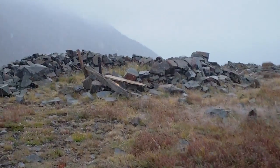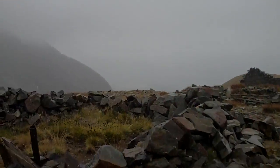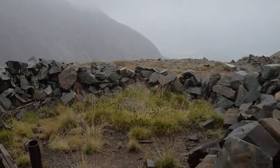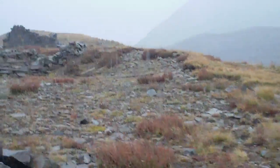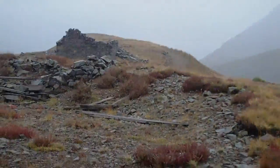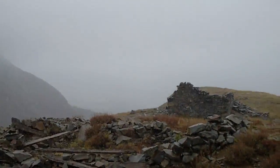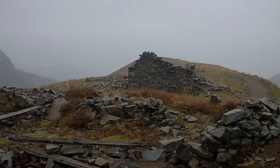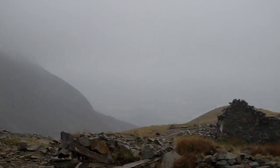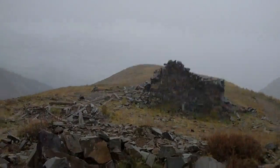Some old mining ruins. Some structures that could make a pretty nice camp if you had to sit here for a while. Crazy how they got all these boulders over here. Shoes are starting to get a little wet — really wet over here actually.